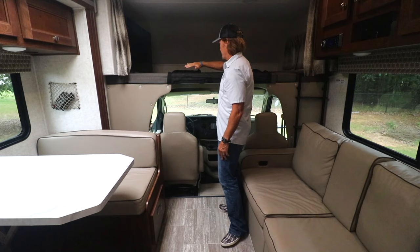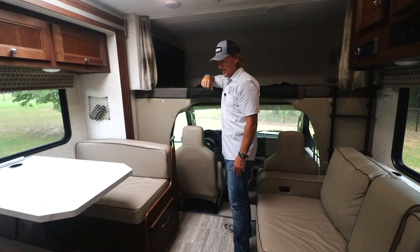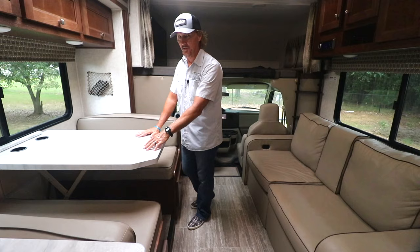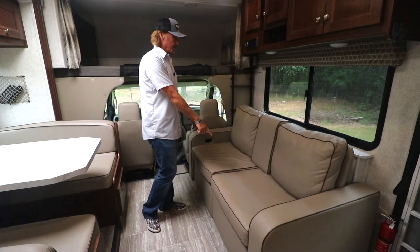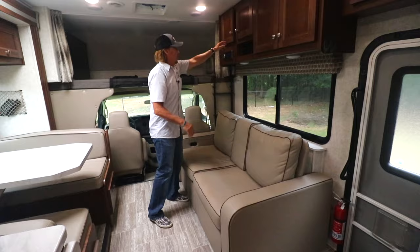Here is your 40-inch screen TV in the Class C. The dinette table lets down to a bed — you can sleep one adult or two children there. The sofa is also a bed; it pulls out and you can sleep one adult comfortably, or a couple kids, in the living room area. There's also good storage compartments throughout.